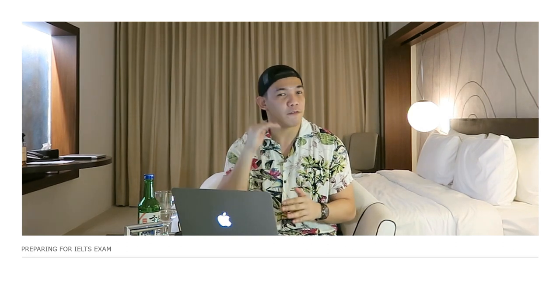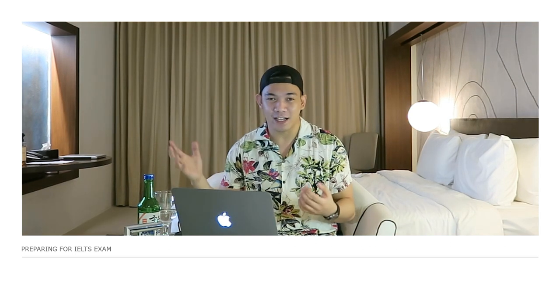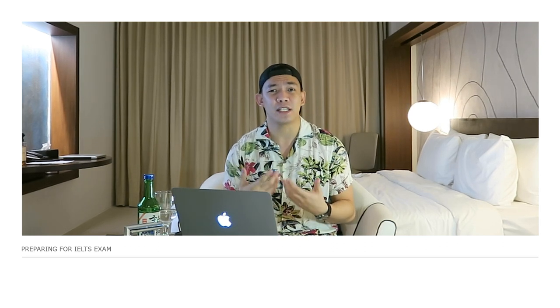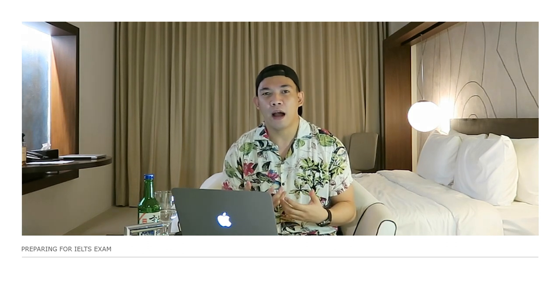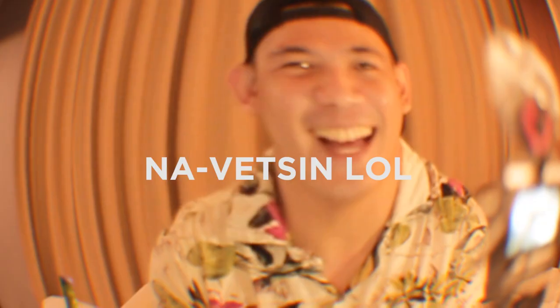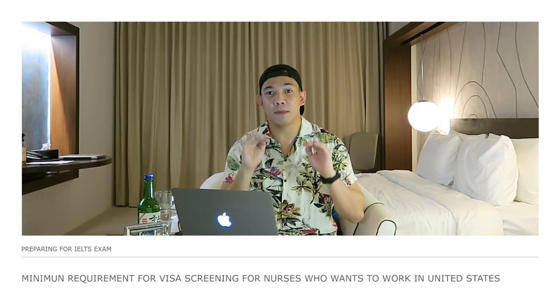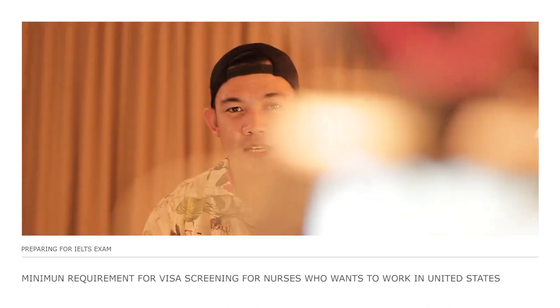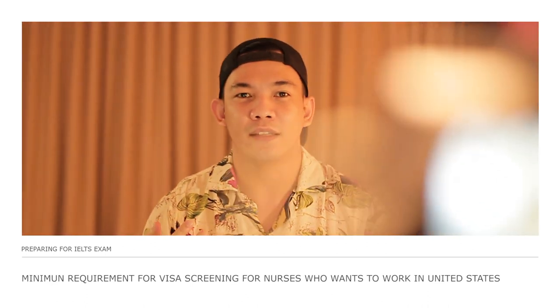I'm not fluent in English. I am just trying to be a fair user of English — not fluent like native speakers — but I want to share my experiences and how I was able to pass the IELTS exam, which is the minimum requirement for the visa screen for nurses who want to go to the United States.